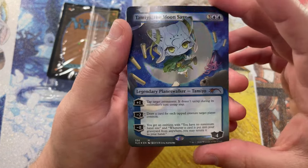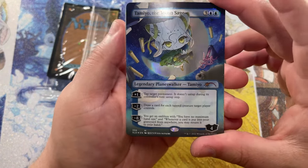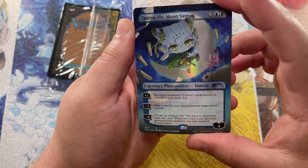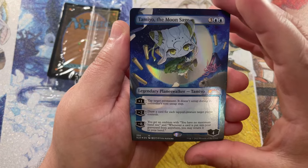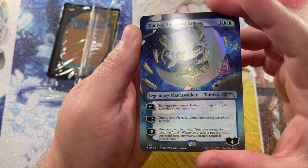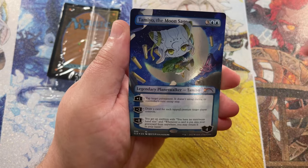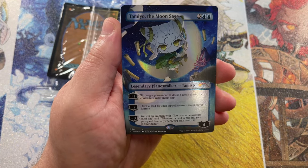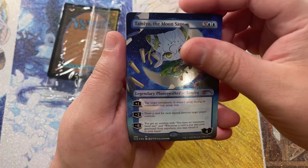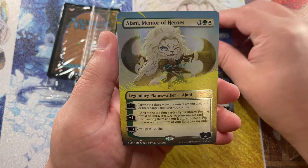So this is starting off with Tamiyo the Moonsage. I love this little chibi style art. If you guys are familiar with Magic the Gathering, the artist here is Uta Natsumi — very, very gorgeous art style. I'm a fan just because they're just adorable. And if you watch anime or you're a fan of anime, I'm sure you like these as well.